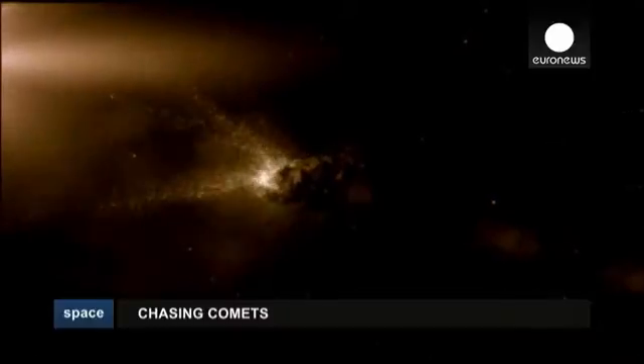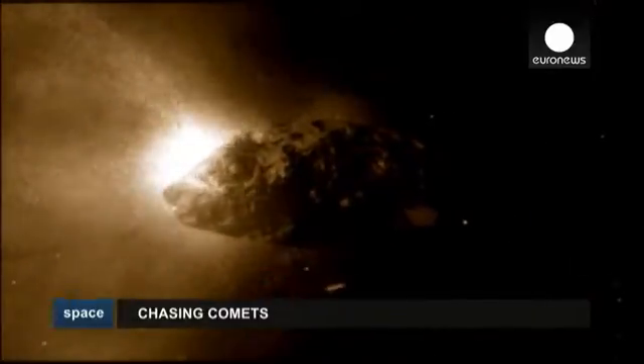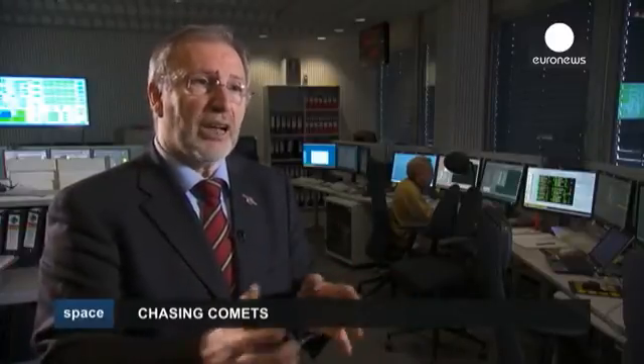These comets could tell us something rather profound about ourselves. Have comets played a role to bring life on Earth?